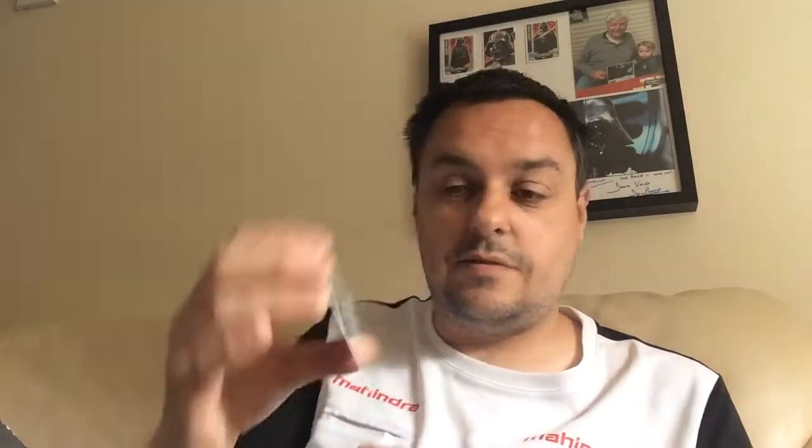I'll go with the McLovin replica ID. Cool. I remember watching Superbad — I absolutely love that film. I've also enjoyed watching the films that actor's been in after that; Role Models was one of my favourites. And I also liked Paul — Seth Rogen was the voice of Paul. So I've seen a few other things.